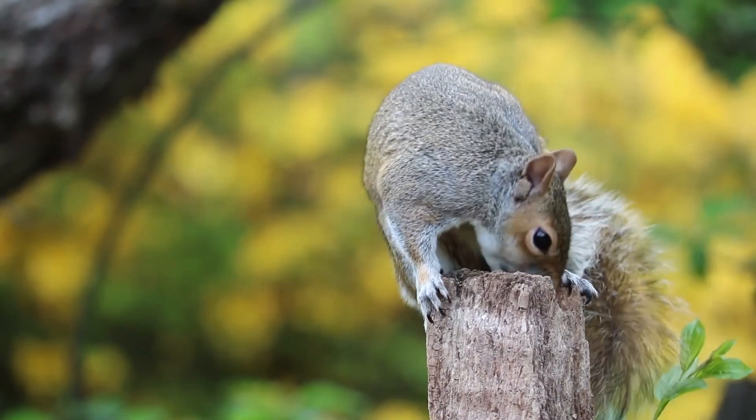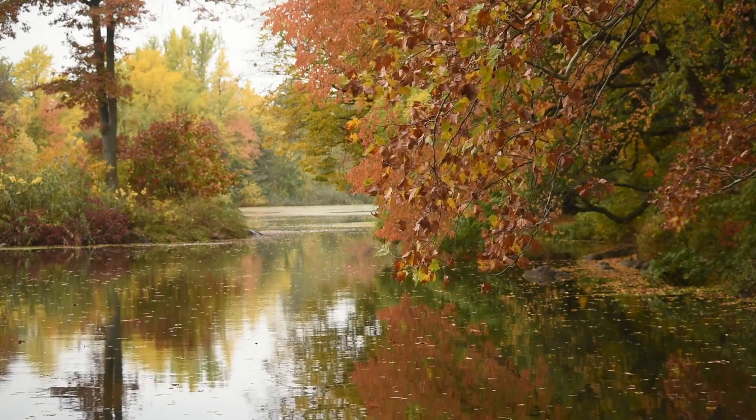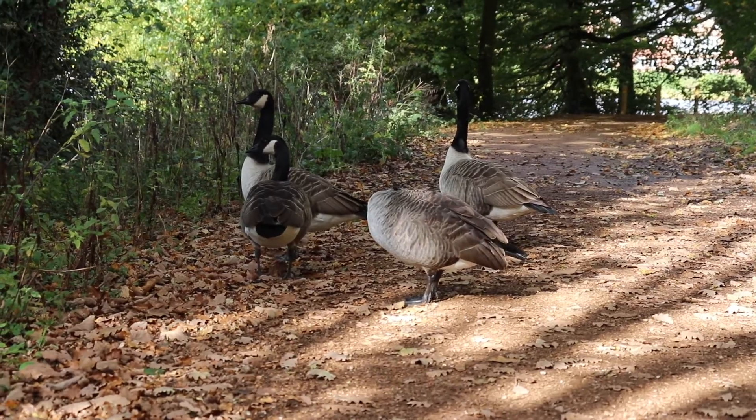The project I'm going to talk about is Hedgehog Friendly Campus. This is a national campaign run by the British Hedgehog Preservation Society and aims to make universities more hedgehog friendly. This can involve practical things such as improving habitats as well as fundraising and education.